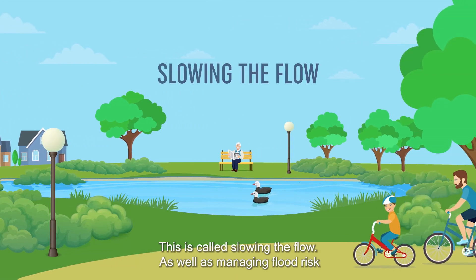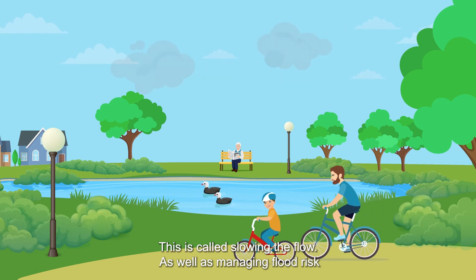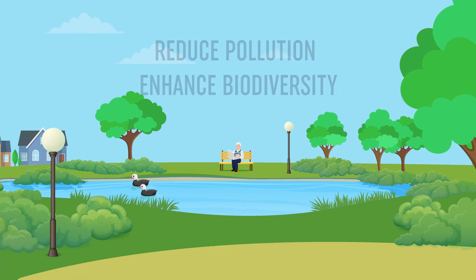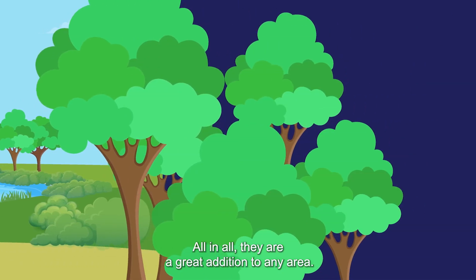This is called slowing the flow. As well as managing flood risk, SUDs also help reduce pollution and enhance biodiversity. All in all, they are a great addition to any area.